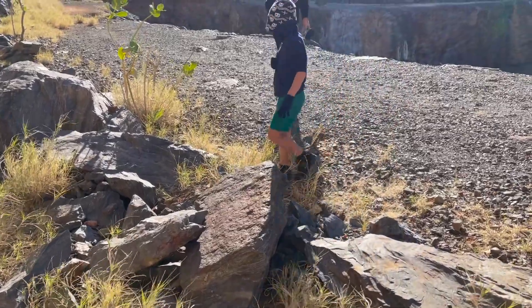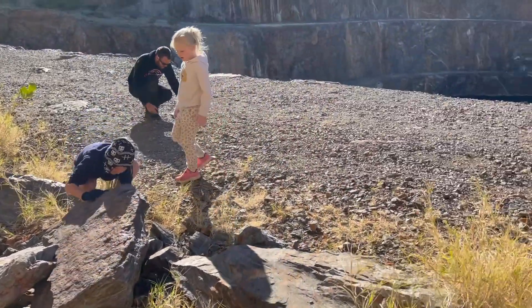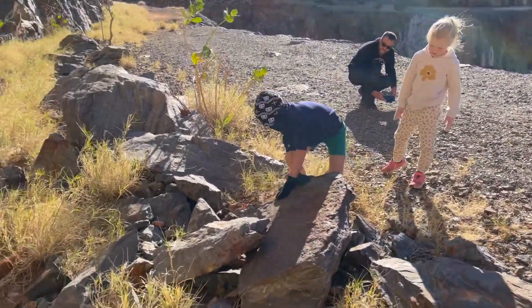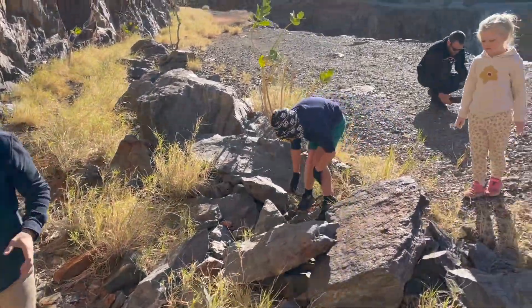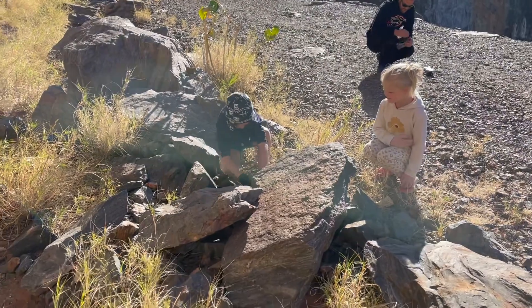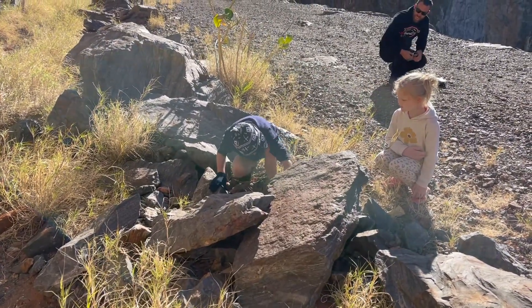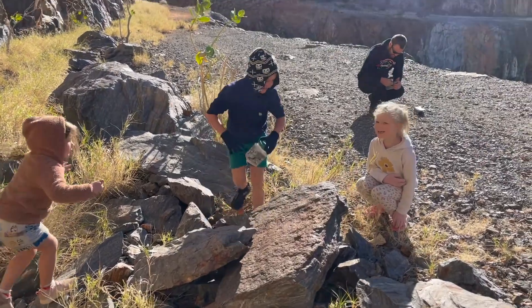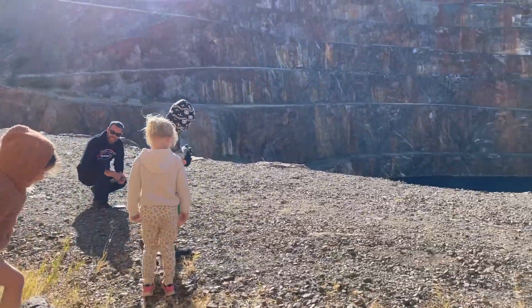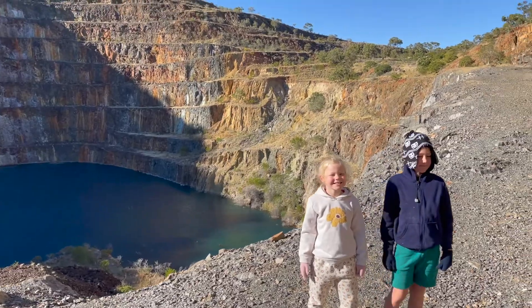We're trying to find a geocache around here somewhere. Jane found it! It's a pretty cool geocache at the uranium mine.